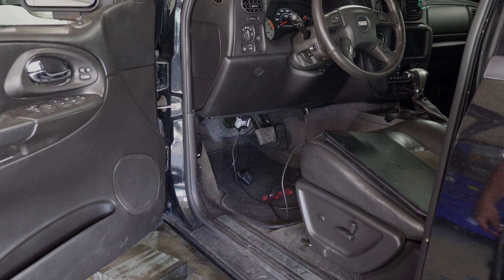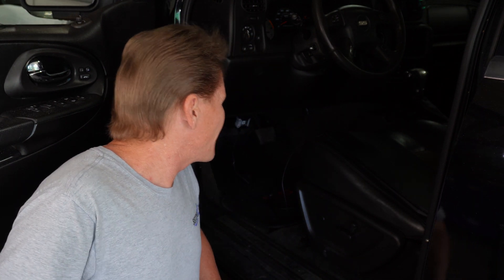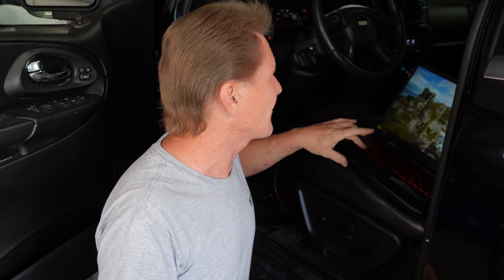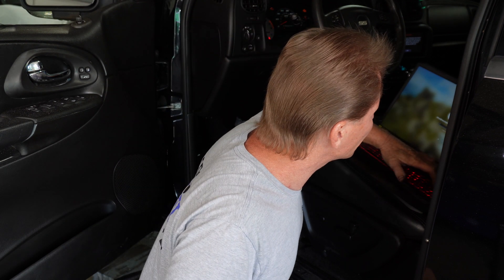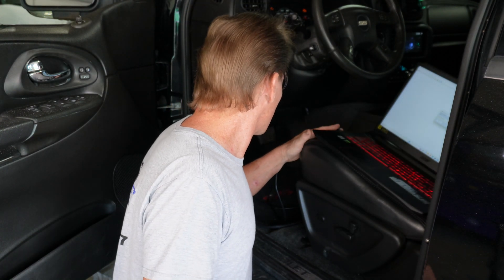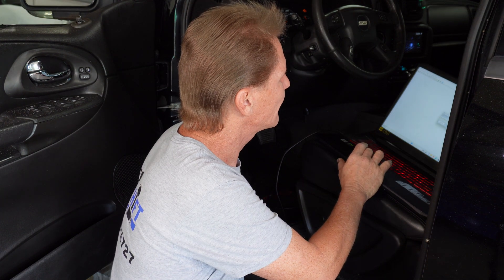I must have a ground unhooked for the ECM. The engine's out of the car, so all the grounds are disconnected from the engine. Sometimes the ECM is grounded at the engine block, so if all the grounds are off the engine, it might not be getting a good ground at the engine controller — and we're hoping that's what that is. Alright, we're connected, we've got power. Gather info.